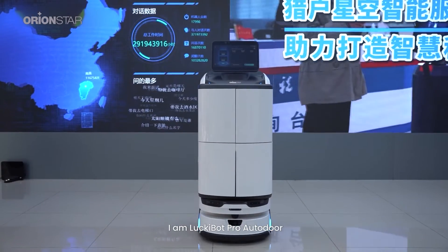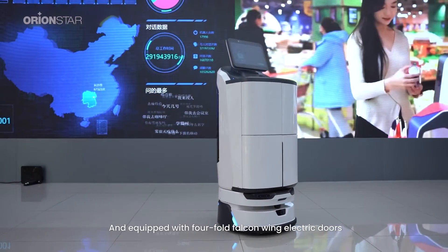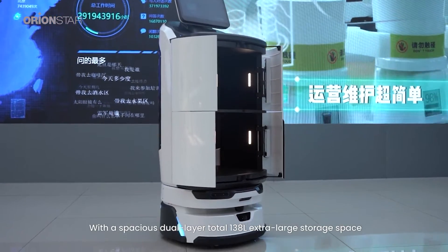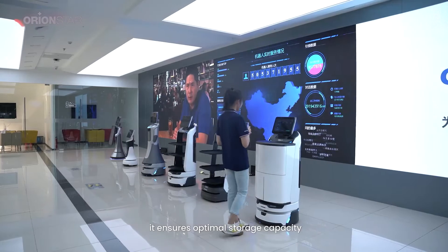I am LuckyBot Pro Auto Door, featuring an immersive 14-inch screen and equipped with four-fold falcon wing electric doors. With a spacious dual-layer total 138 liters extra-large storage space, it ensures optimal storage capacity.